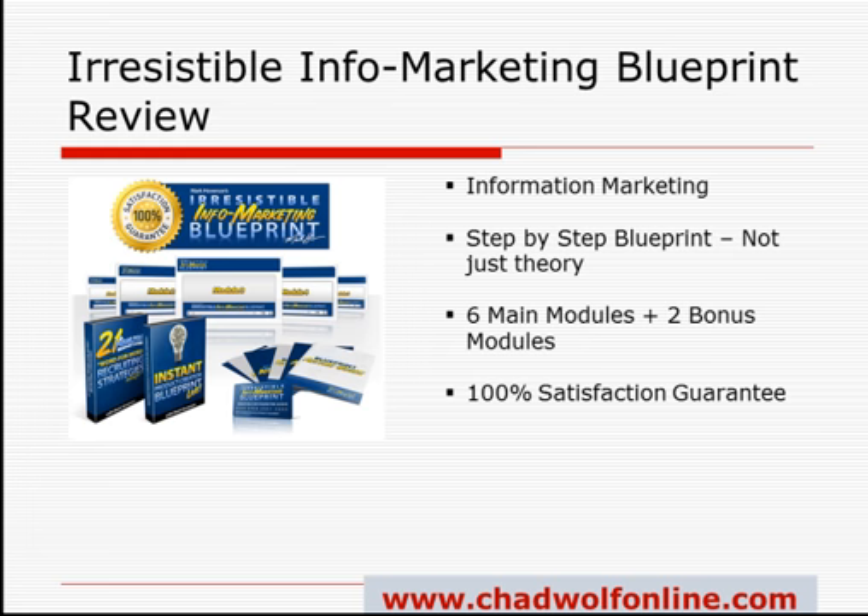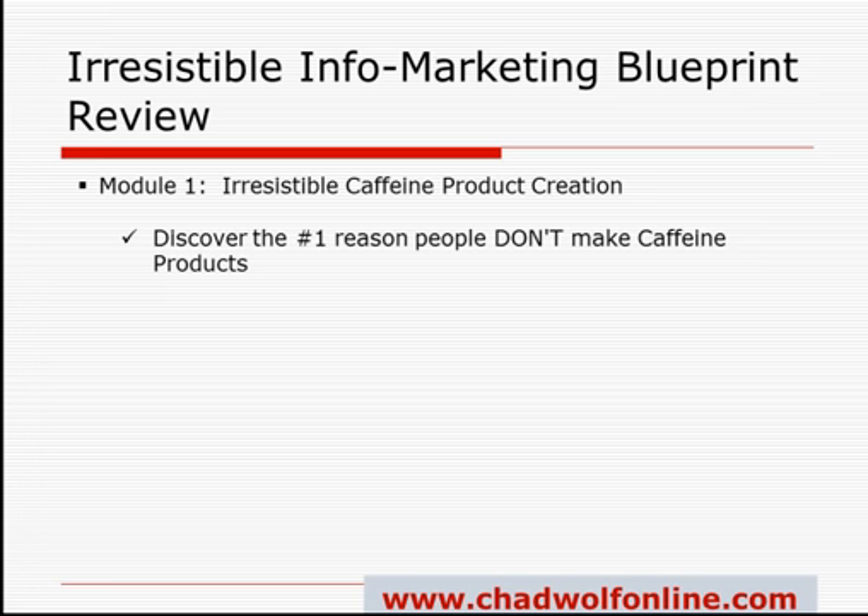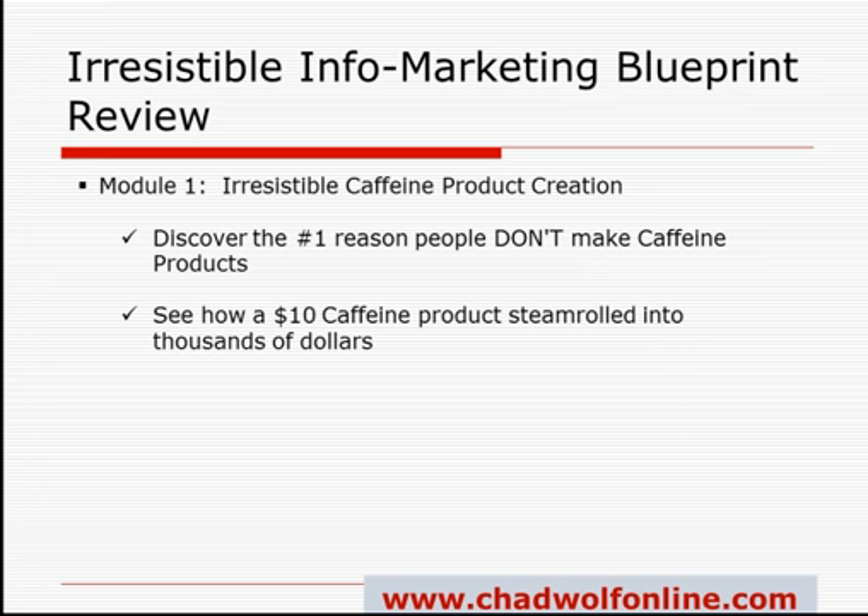Okay, so with that, let's start with Module 1. Module 1 is called Irresistible Caffeine Product Creation. In this module, you're going to learn about creating caffeine products — these are temporary, quick-hit products that are easy and quick to create, and can market to people on your list for some quick cash. Mark takes you through all of this step-by-step. You're going to learn the number one reason why people don't create these caffeine products, and you'll hear about a $10 product that's steamrolled into thousands of dollars.